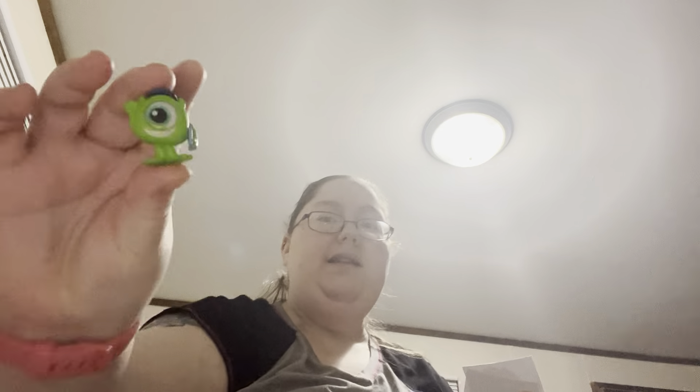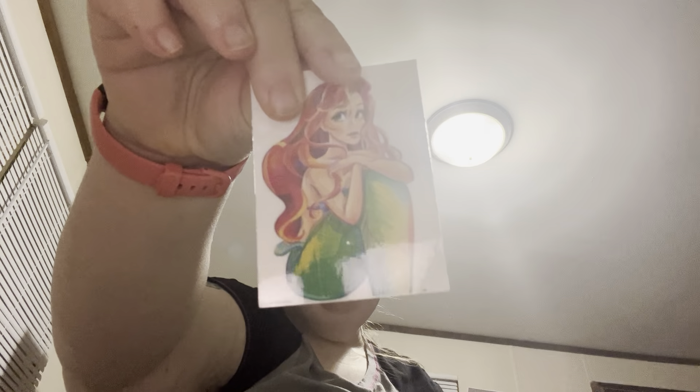I added on a Mike Wazowski adorable. This Ariel sticker has some shine on it — and this Ariel sticker too.